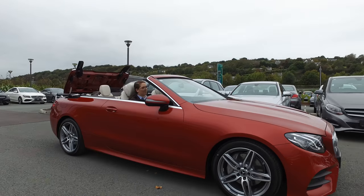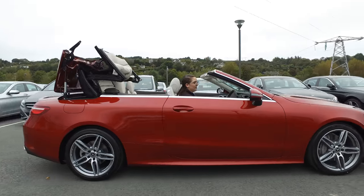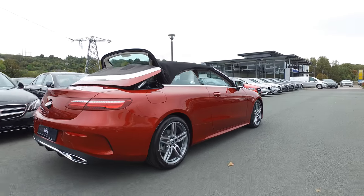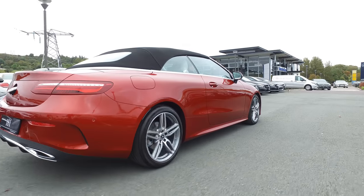The new E-Class Cabriolet embodies the Mercedes-Benz design. It is athletically defined with perfect proportions. The front and rear bumpers reach right down to the ground, making the vehicle look visually imposing on the road. You can also open the roof while outside the vehicle or while driving, giving you the comfort and convenience you'd expect with any Mercedes-Benz.